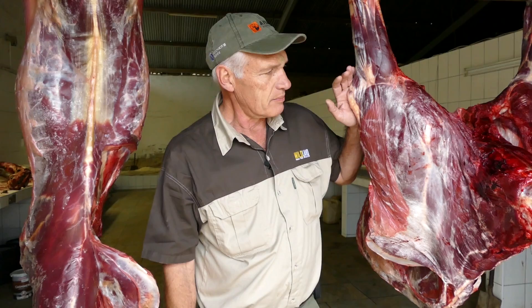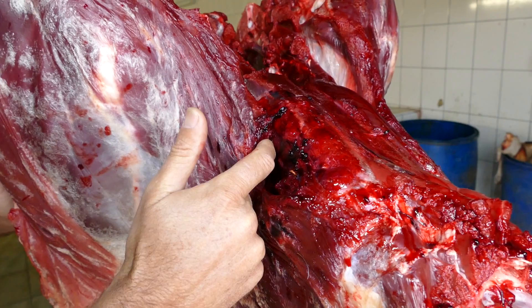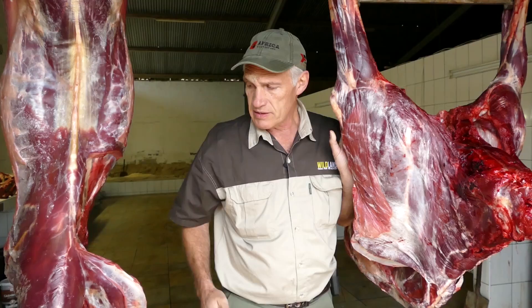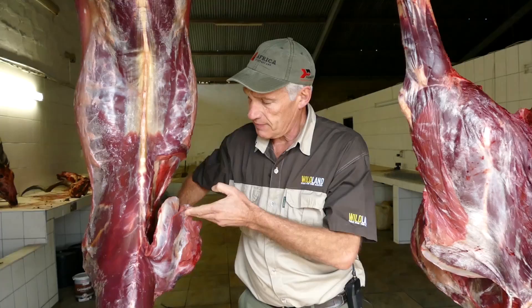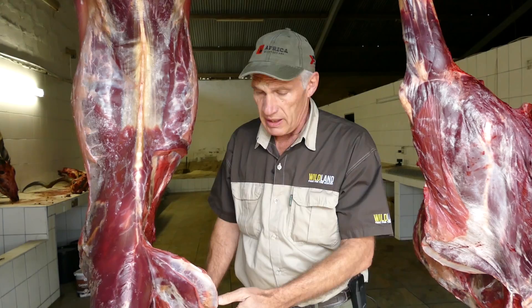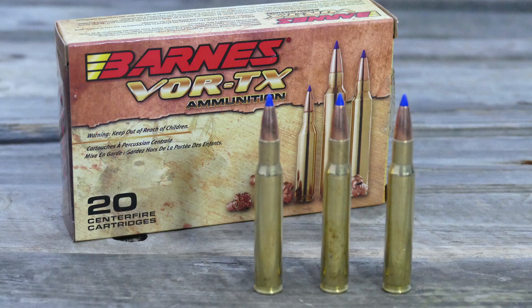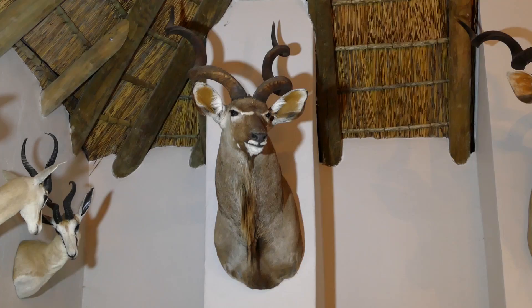We're here with the two carcasses — the blue wildebeest and the blesbok. The blue wildebeest: you can see that the bullet went into the neck and went straight through — we couldn't find the bullet. In the case of the blesbok, it was shot just above the shoulder, went right through, and then hit the opposite shoulder on the other side. In both cases you can see very good penetration and very little meat damage. The Barnes Vortex ammunition once again did an excellent job.